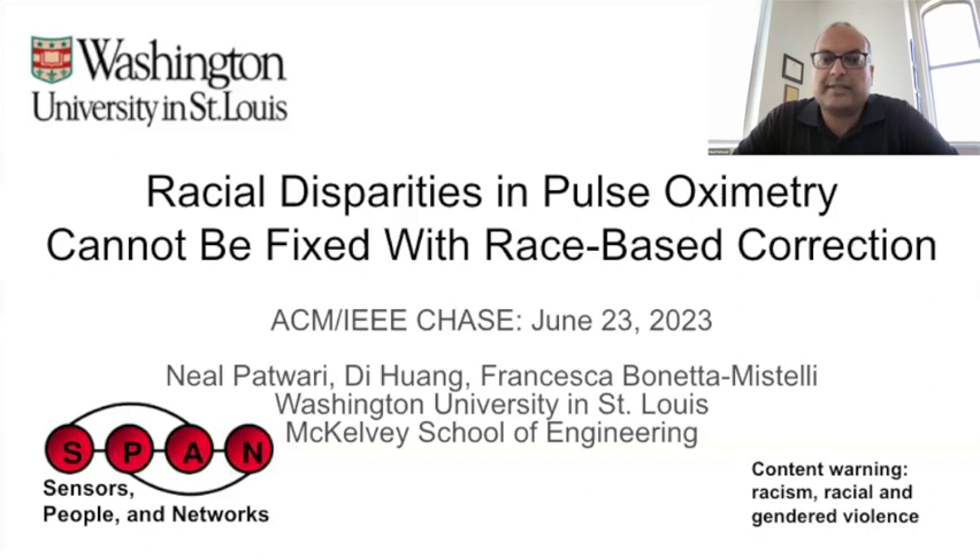As a warning, this talk will address racism, including a brief mention of racial and gendered violence.